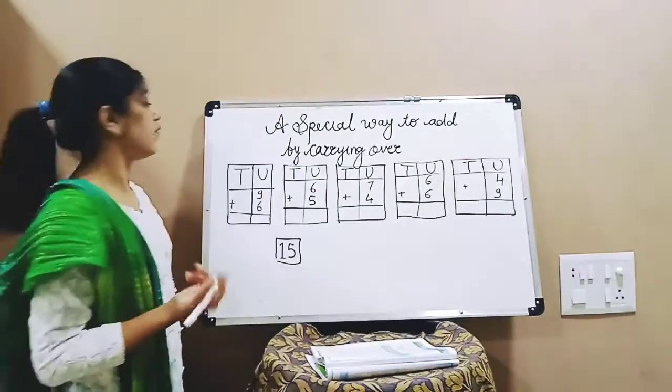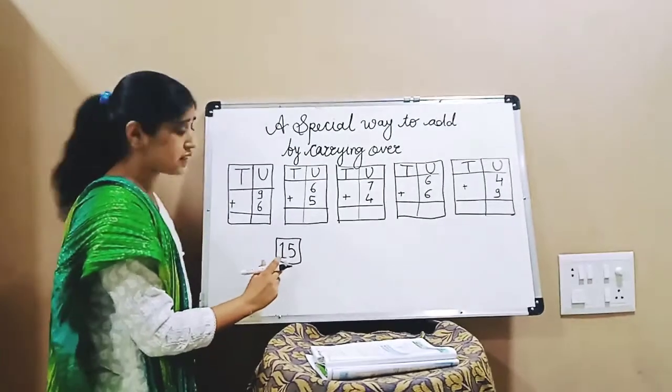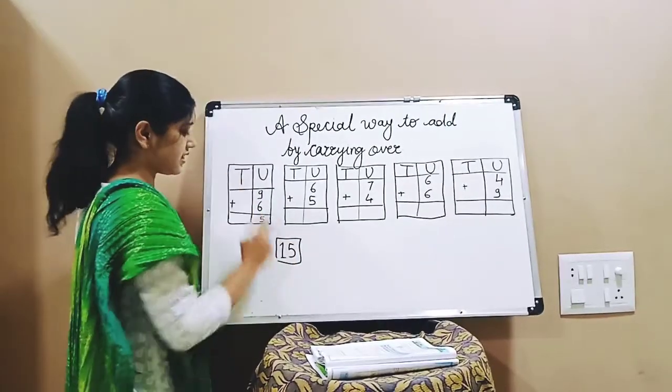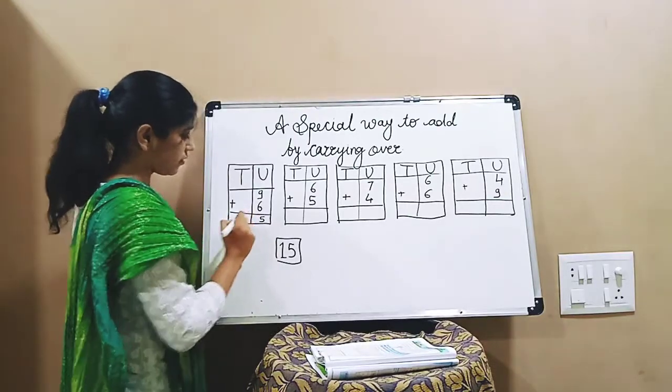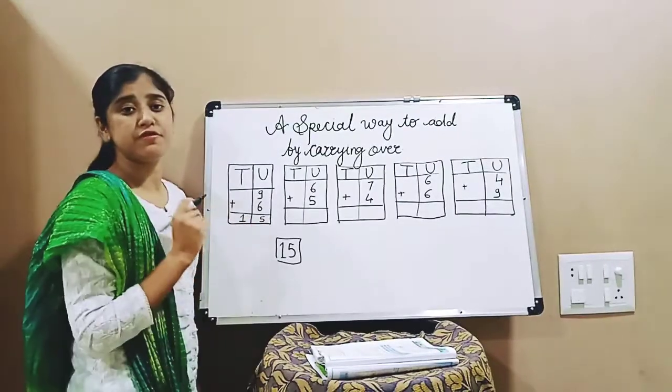But now 15 — where to write it? It is a two-digit number. This is the ones place and this is the tens place. So ones place is 5 and tens place is 1. So, 9 plus 6 is equal to 15.